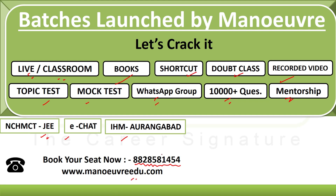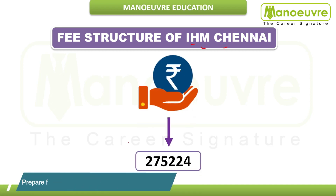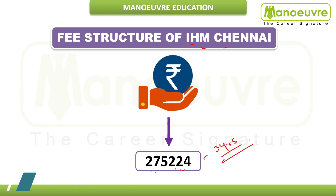Now let's discuss the fee structure of IHM Chennai. You need to pay 2,75,224 rupees for your three years of graduation. This fee includes admission fees, enrollment fees, NCHM CET counseling fees, tuition fees, student activity fees, calendar fees, magazine fees, ID card fees, and other fees — but hostel fees are not included.